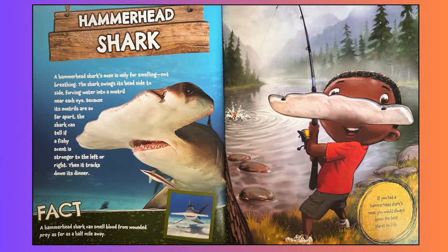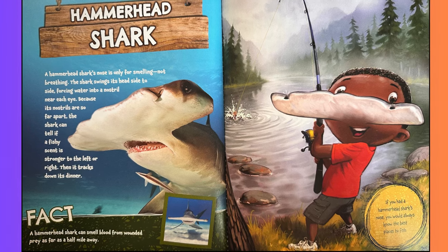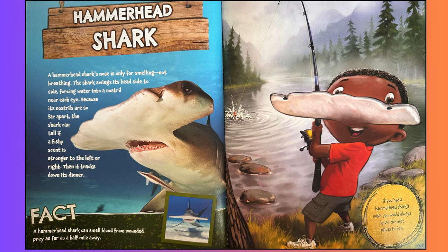Hammerhead shark. A hammerhead shark's nose is only for smelling, not breathing. The shark swings its head side to side, forcing water into a nostril near each eye. Because its nostrils are so far apart, the shark can tell if a fishy scent is stronger to the left or right. Then it tracks down its dinner. Fact: a hammerhead shark can smell blood from wounded prey as far as a half mile away. If you had a hammerhead shark's nose, you would always know the best places to fish.